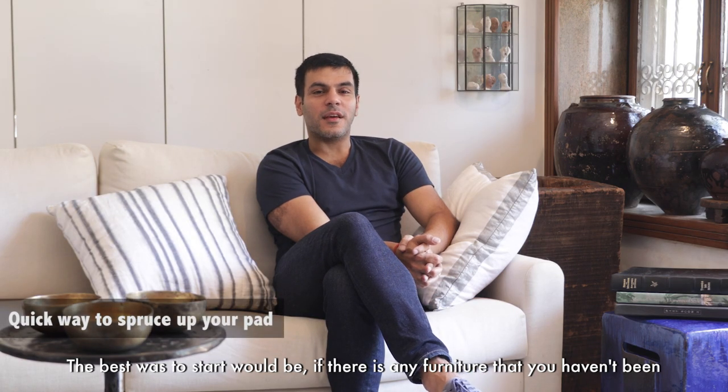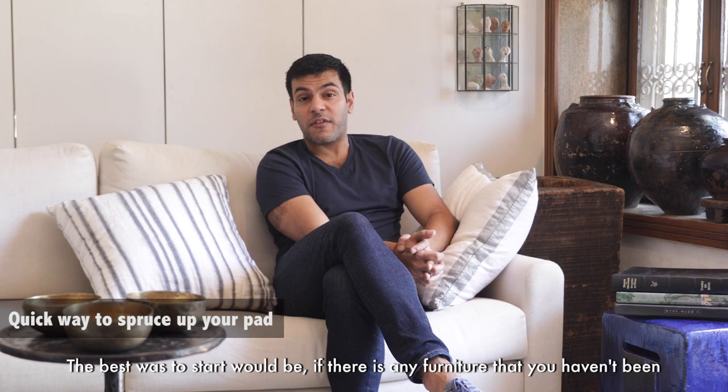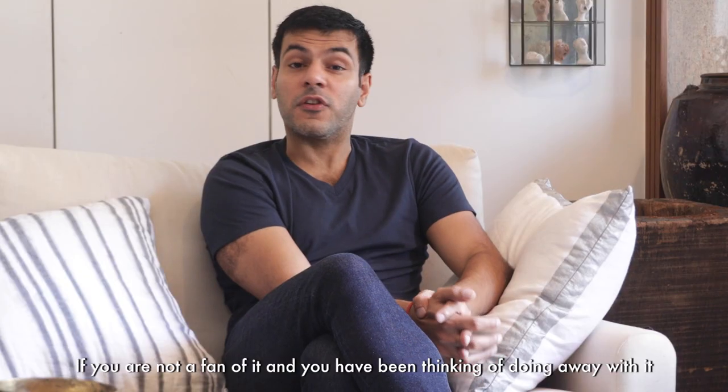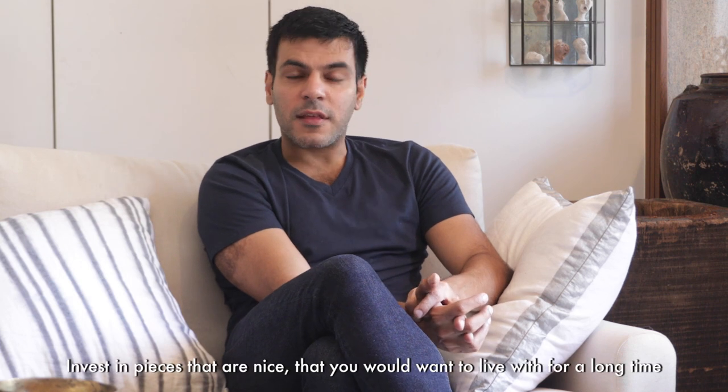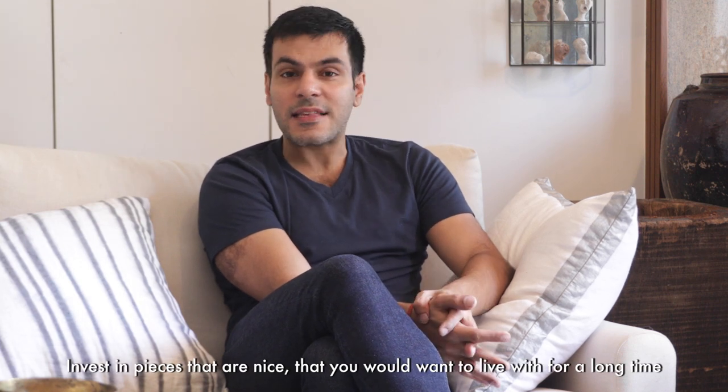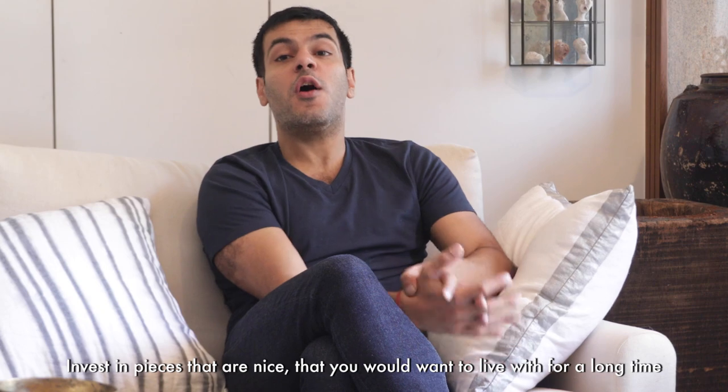The best way to start would be: if there's any furniture that you're not a fan of and you've been thinking of doing away with it, this is a good time. Invest in pieces that are nice, that you would want to live with for a long time.